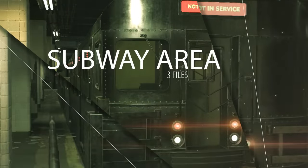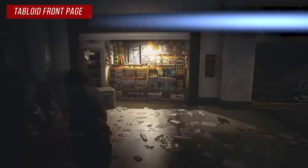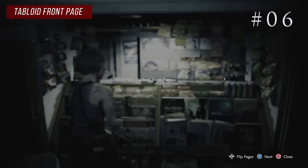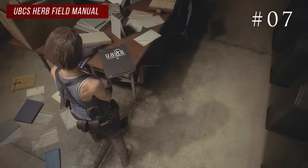The subway area has three files. Get the UBCS ammo crafting on the bench when you get off the subway. The tabloid front page is right there in the newsstand on the way up. And you can't miss the UBCS herb manual up at the entrance.